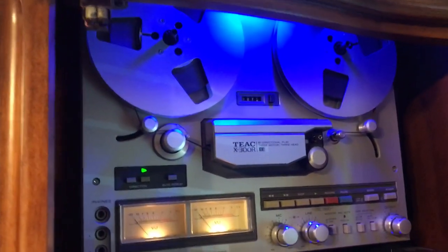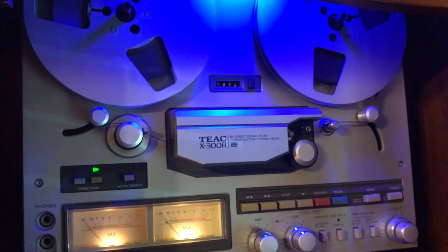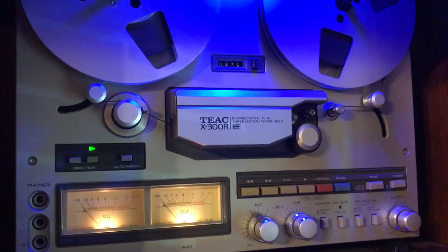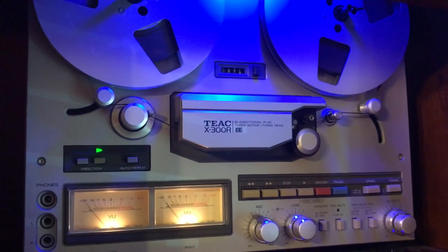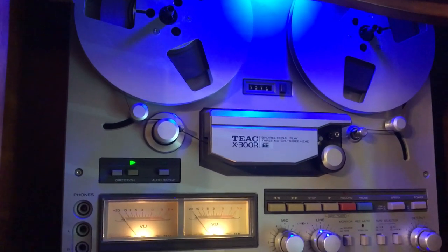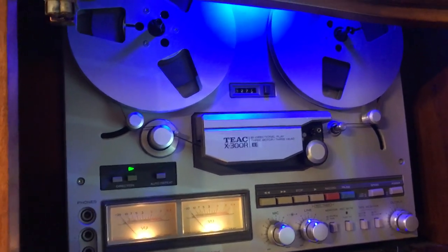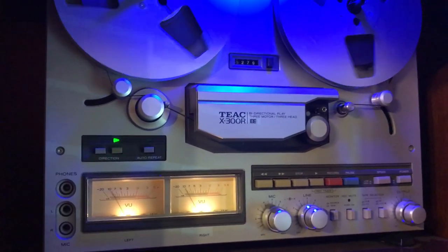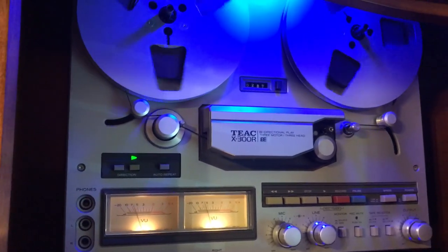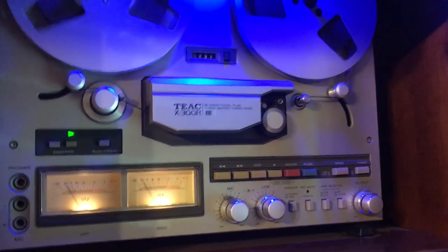In the right-hand cabinet I have a TEAC open reel tape deck — it's three-motor and bi-directional. It takes seven-inch reels, not ten-inch, but it fits nicely into the cabinet. For the most part I record directly from vinyl LPs onto the tape recorder. I really love open reels and have had them for most of my life.